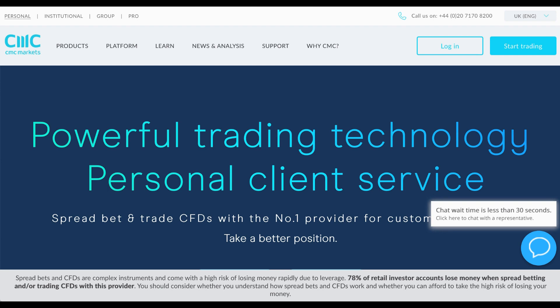FX Empire reviews CMC Markets. CMC Markets is a UK-based online FX and CFD brokerage firm established in 1989, making it a very old company. The company is listed on the London Stock Exchange under the ticker CMCX. They offer a wide range of trading instruments across shares, FX pairs, indices, cryptos, commodities, and even treasuries.